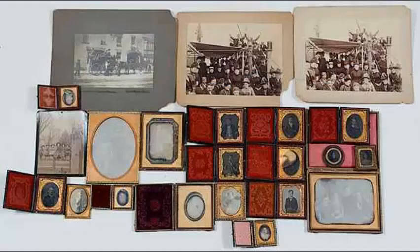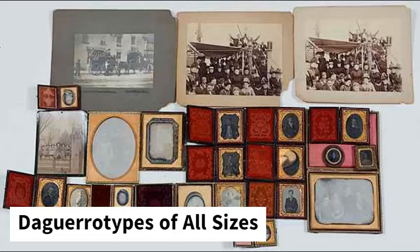The plates that the daguerreotype would be made on came in different sizes. You could get a photo on the whole plate, the half plate, the quarter plate, the sixth plate, the ninth plate, or even the sixteenth plate. However, the bigger your plate, the more you pay.